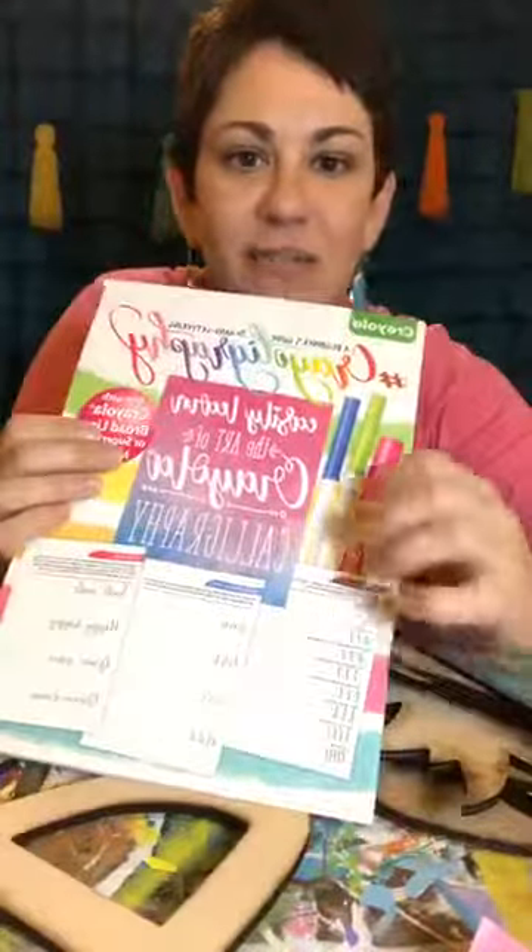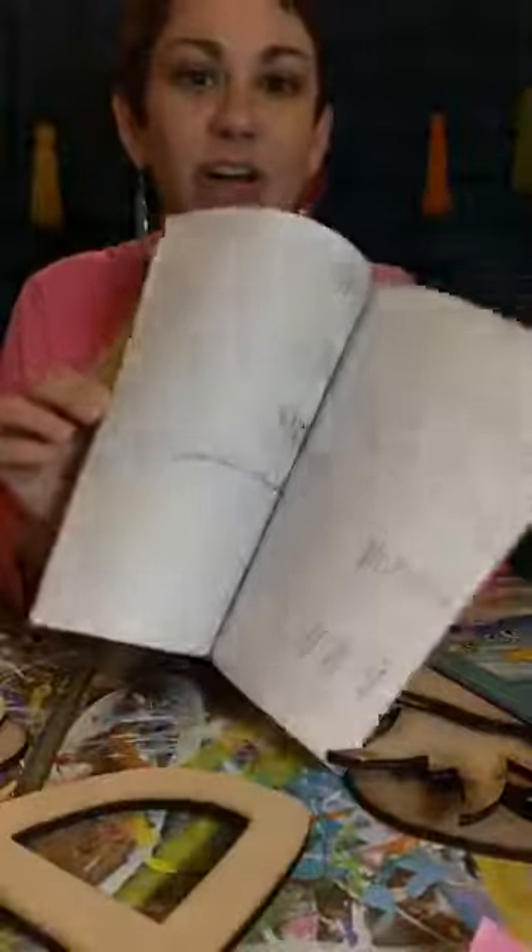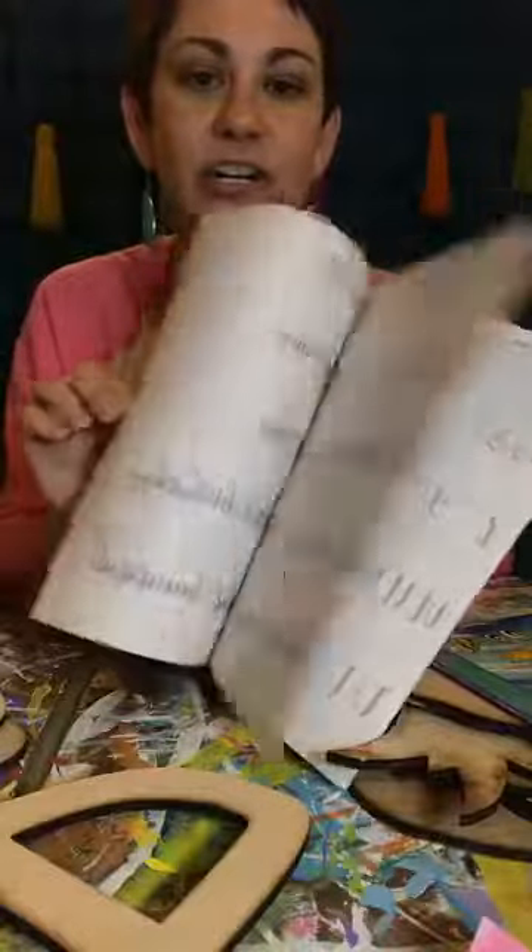I picked up one for Kinsley and I because we've been sitting down writing each night. I thought they were super cute - only a dollar! They have all different letters and words. Super fun.